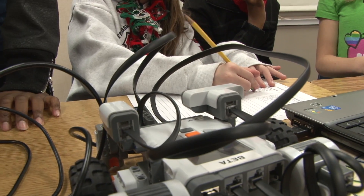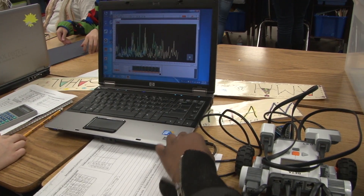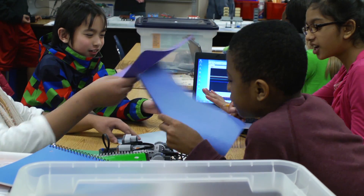One group is working with our sound sensors and they're currently monitoring the sound in the room, looking at the ebb and flow of the conversation. The other group is looking at reflectivity of light — examining different colors of construction paper and how different colors on the light spectrum reflect different amounts of light.